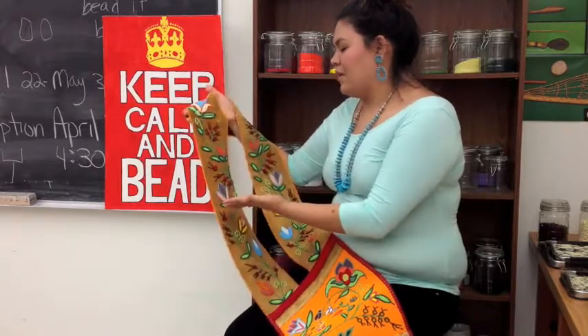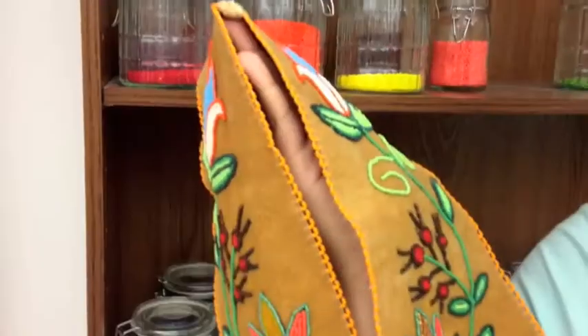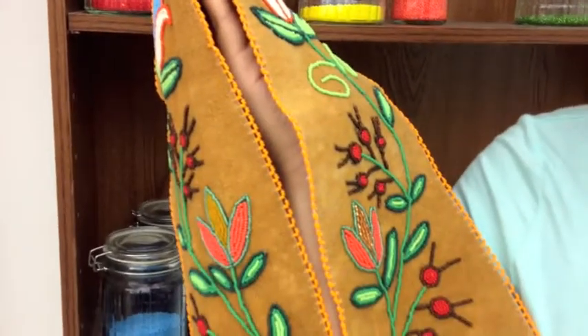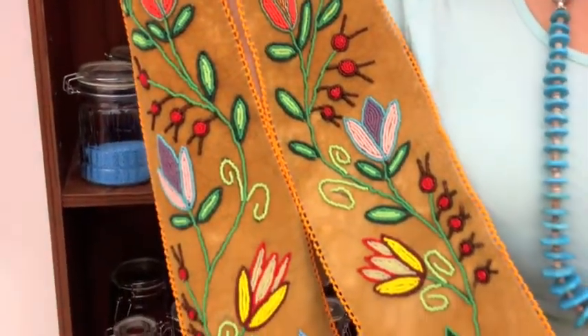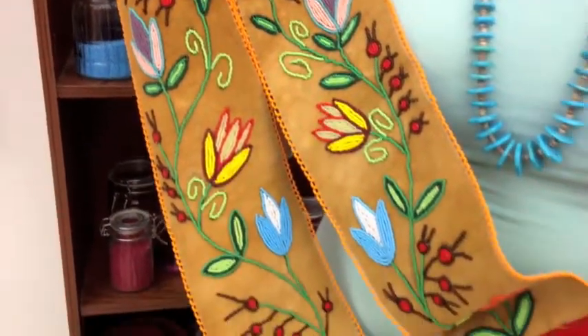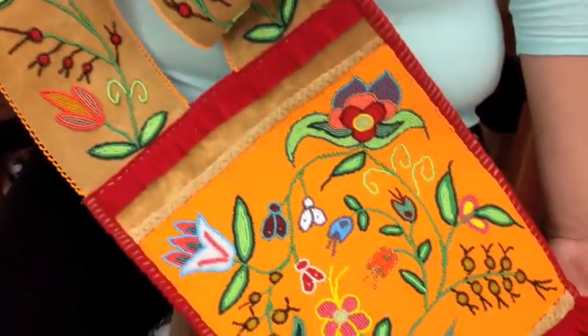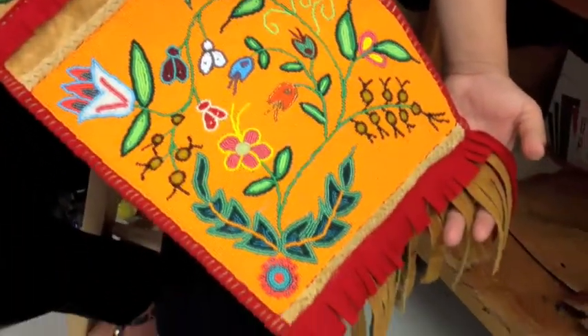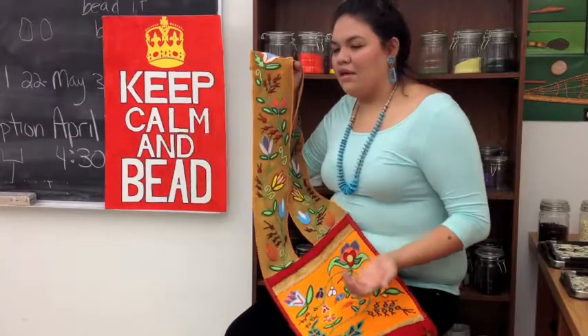These designs come from elements such as the hazelnuts, the leaves, the flowers, and it just depicts how our First Nation people are so connected with Mother Earth and so connected with the world around them. So that's kind of the meaning behind the designs.